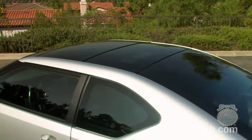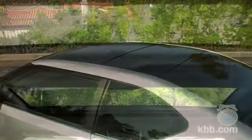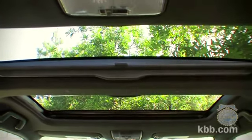Another favorite feature is the panoramic sunroof. This standard feature brightens up the cabin, but also includes twin shades for when the sun gets too intense.